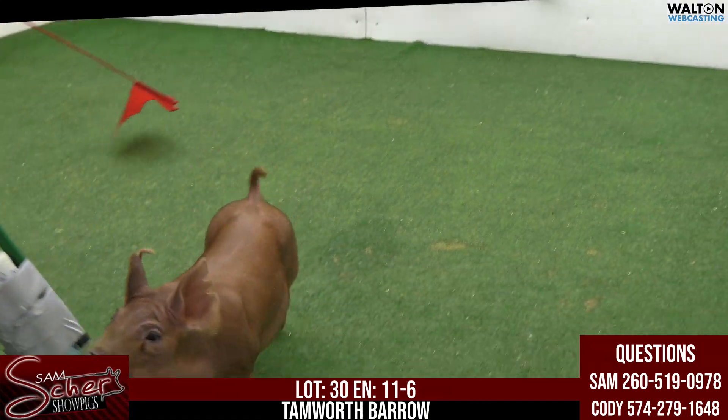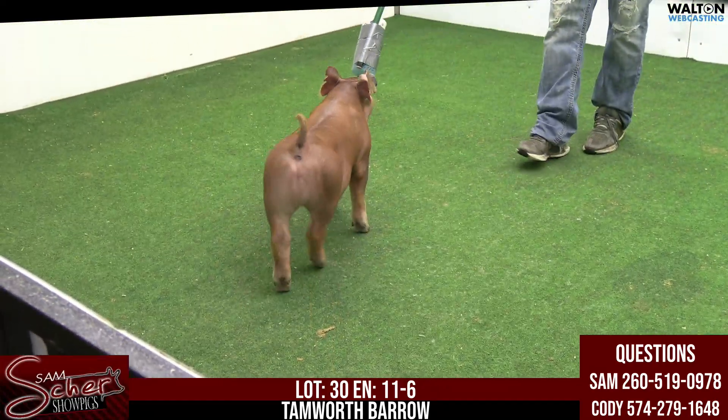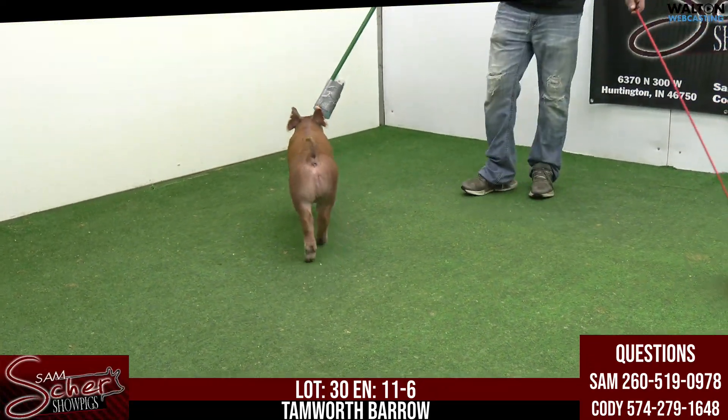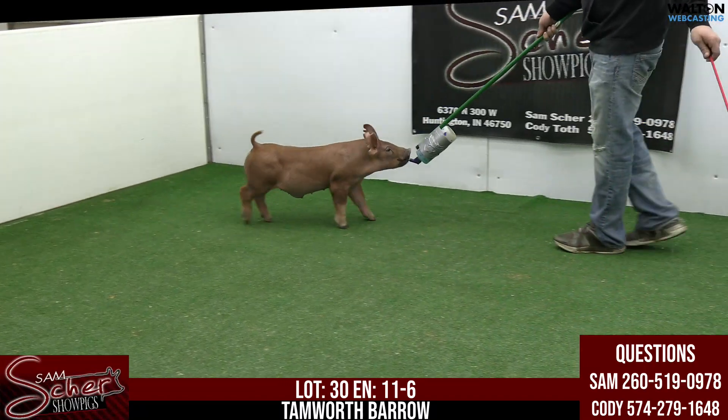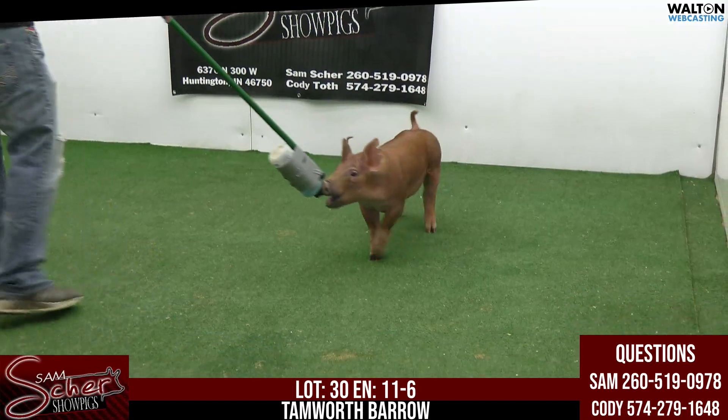I think this hog, I'm guessing, is going to grow. It looks like one that, come expo time, he could be a big one. I don't know what the feeding window's like on these Tam hogs, but one that looks like he's probably got the right kind of bulk and feature to go ahead and feed long-term.